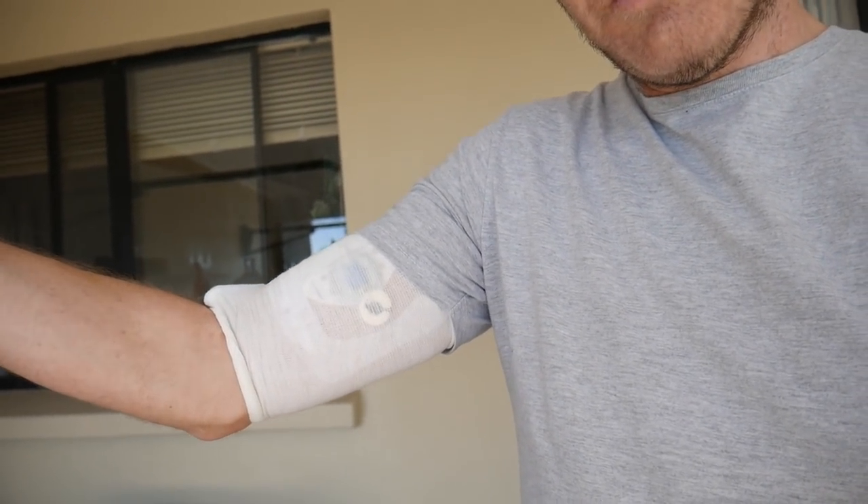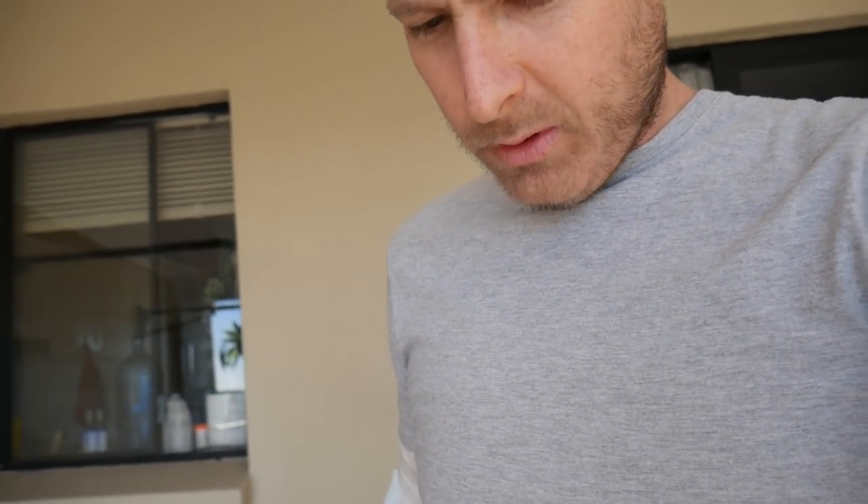Hey guys, it is the next day. I got back sort of late last night after getting the PICC line done — it was a bit dark so I finished up filming. I thought I would finish off what I was talking about yesterday. I got the PET scan and also got the PICC line in. It's a little bit sore — I'll run through what that's like later.